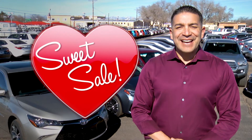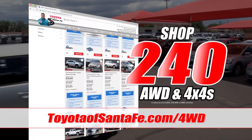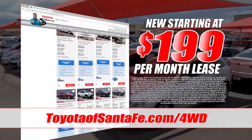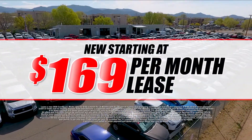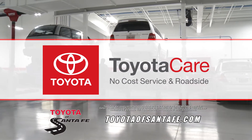It's a certifiably sweet sale at Toyota of Santa Fe. Shop 240 all-wheel drive and 4x4s at toyotaofsantafe.com/4wd, starting at just $199 per month for new and $59 for used. New Toyotas starting at $169 per month, and everyone comes with ToyotaCare, a no-cost maintenance program.